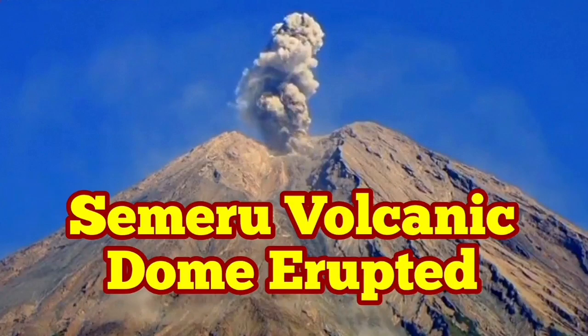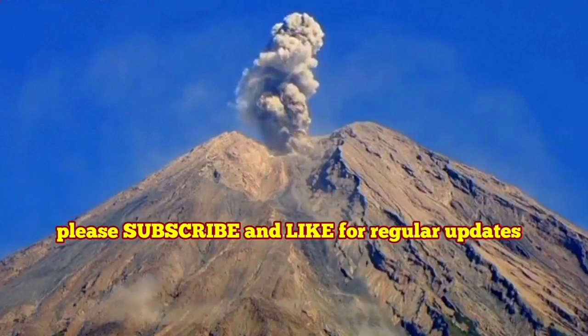Samar volcanic dome has erupted. This is a felsic volcanic stratovolcano located on the island of Java in Indonesia.